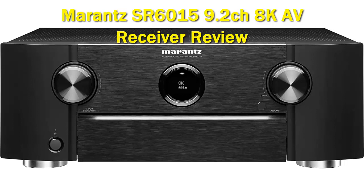Featuring discrete high current power amplifiers on all channels, the SR6015 delivers 110W per channel, 8 ohms, 20Hz–20kHz, THD 0.08%, 2 channels driven. Robust internals ensure stability when driving low-impedance speakers.